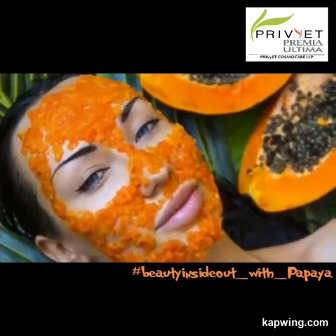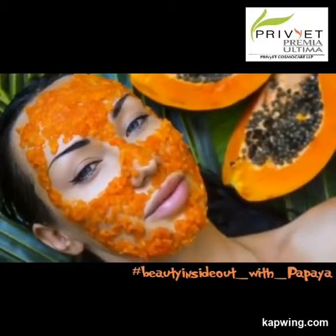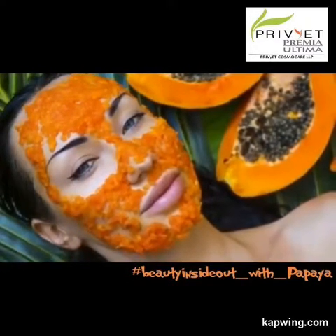Also, papaya is a rich source of vitamin A, vitamin C, vitamin E, phylate, pantothenic acid, potassium, and magnesium.